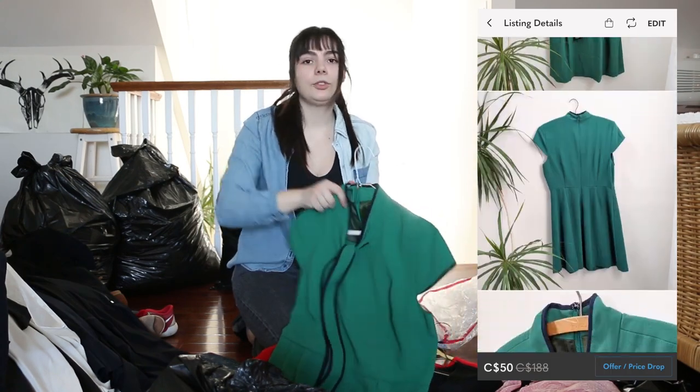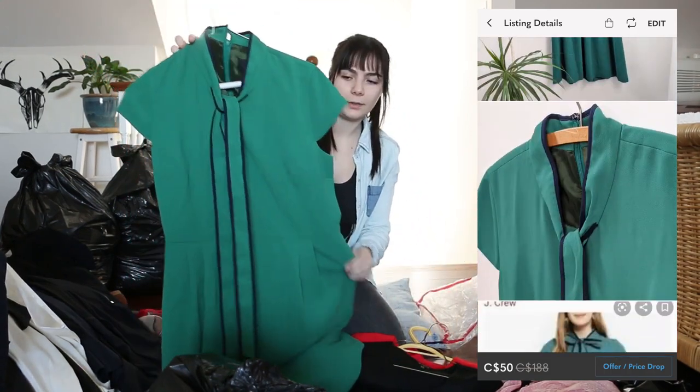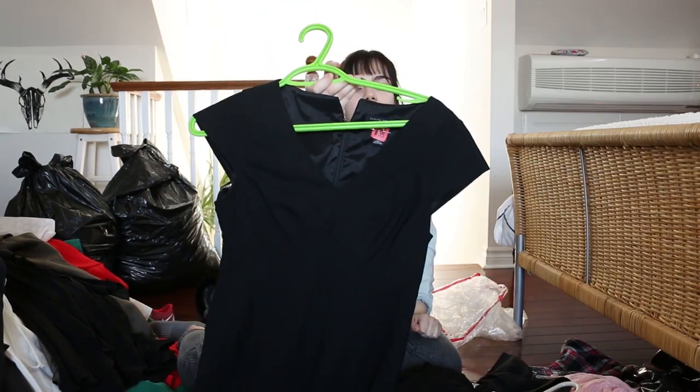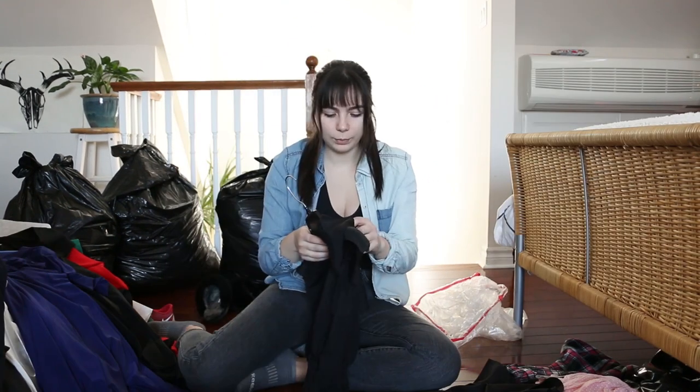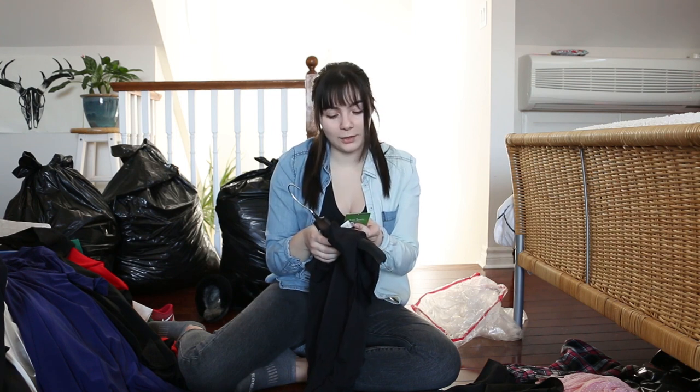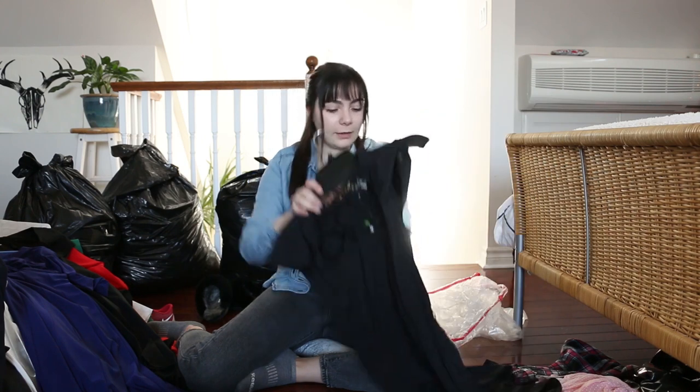This is really cool — from J.Crew. That's really pretty; it's a green color. I think this whole bag is full of dresses. We got Banana Republic — that's actually really pretty. And another brand new with tags Kate Spade — whoa, this dress is originally $458. Wow, that is really good. I've never sold Kate Spade before but I know it's expensive.